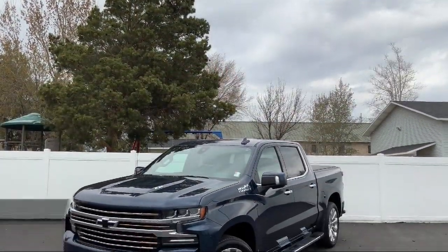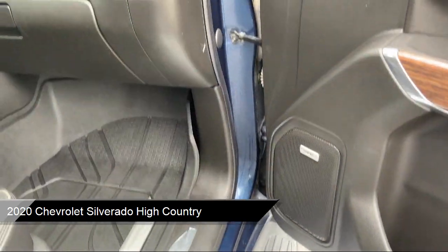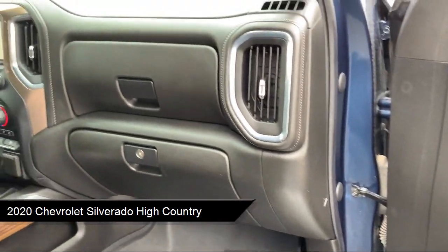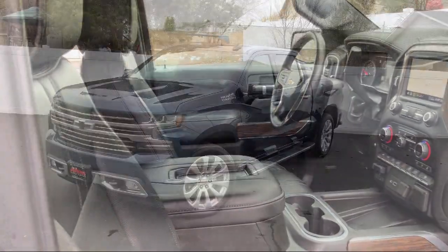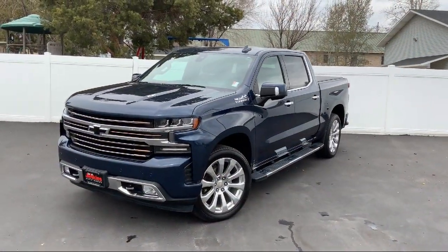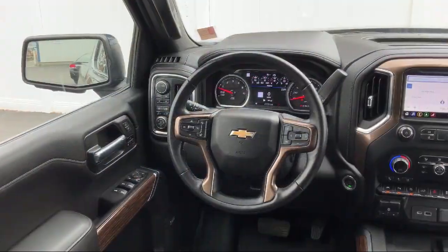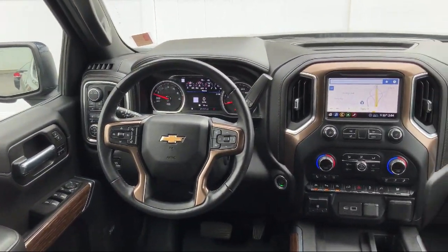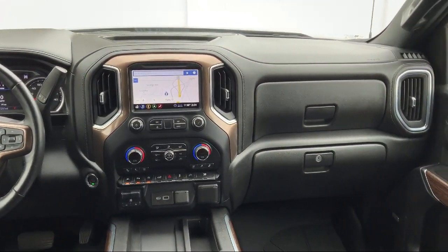It comes equipped with Forward Collision Alert, Hitch Guidance, Lane Keep Assist with Lane Departure Warning, Lane Change Alert with Side Blind Zone Alert, Following Distance Indicator, Trailering Package, Wi-Fi and Hotspot Capable, Automatic Stop Start, Four Wheel Drive, Cross Traffic Alert, and has less than 45,000 miles on the odometer.